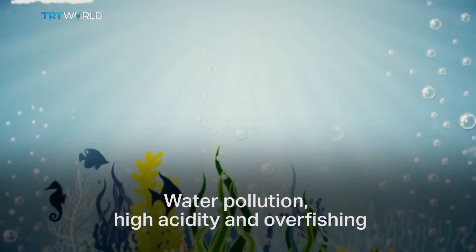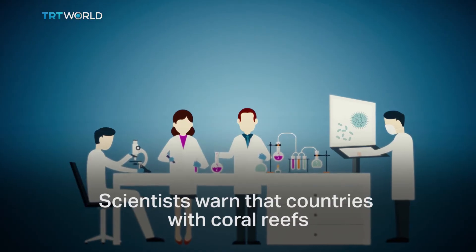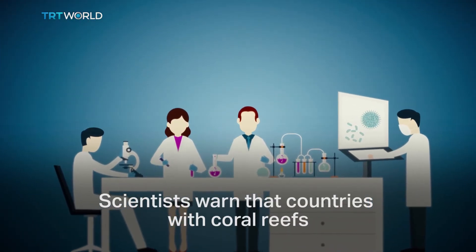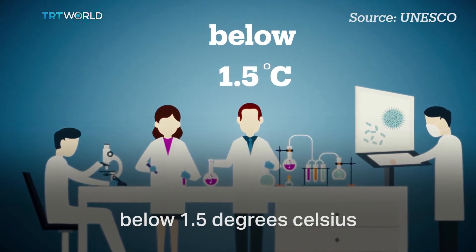Water pollution, high acidity, and overfishing are the major contributors to bleaching. Scientists warn that countries with coral reefs should do more to keep global warming temperatures below 1.5 degrees Celsius.